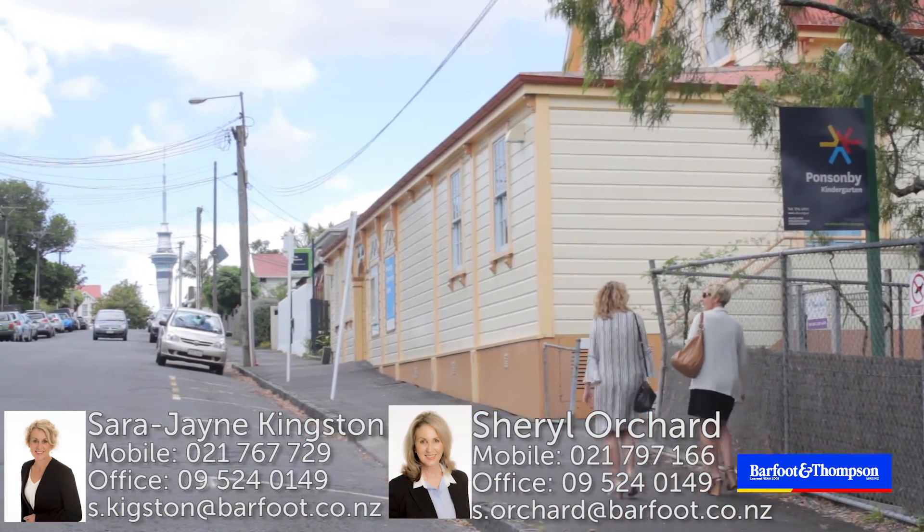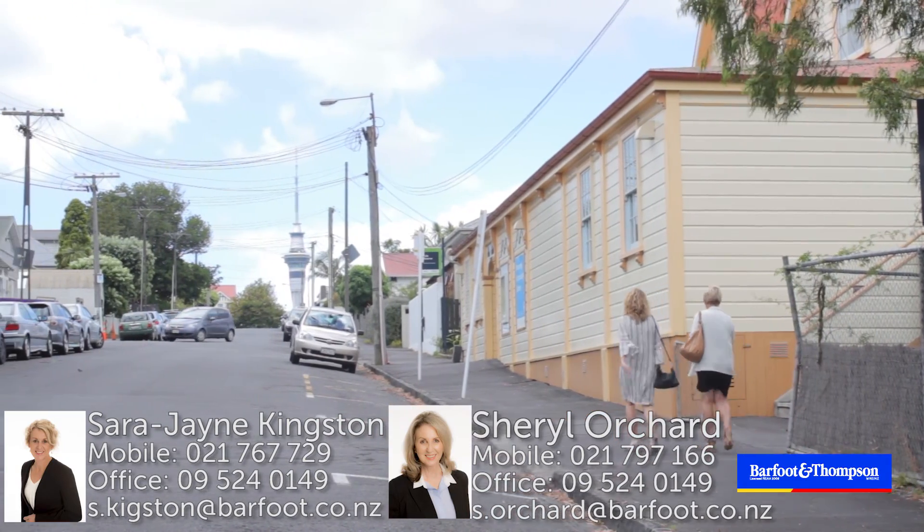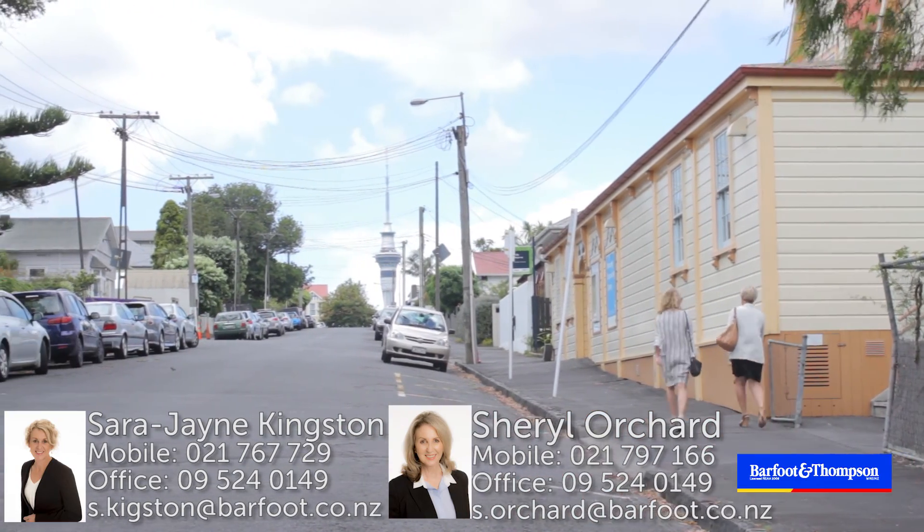I love this view of the Sky Tower. Oh, I love this house. Yes, it's definitely all about the lifestyle.